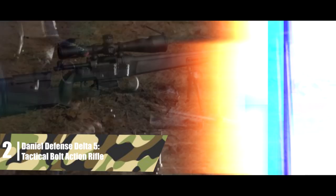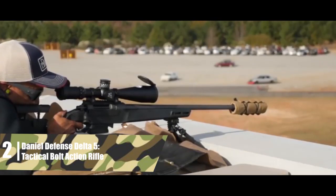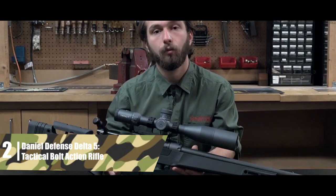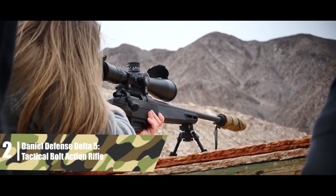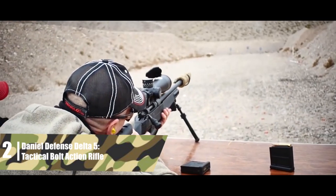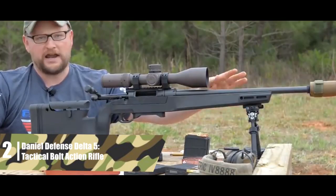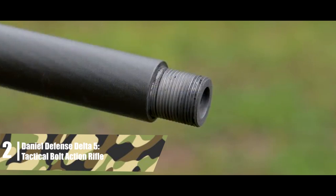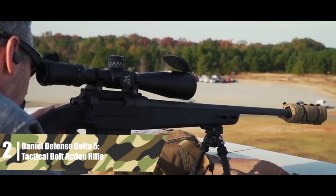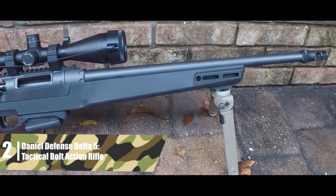Daniel Defense Delta 5 — tactical bolt-action rifle. Daniel Defense created the Delta 5 as a modular precision rifle, nearly as configurable as an AR-15. The .308 variant comes with a 20-inch barrel, best for hunting and tactical distances — accurate, but not meant for extreme long-range. Note that Daniel Defense also builds this in 6.5 Creedmoor and 7mm Remington; for the .308, select the 20-inch barrel and 39.5-inch overall length, as these are the only sizes available for .308. Moving on, the stock is completely configurable with an adjustable length of pull and an adjustable cheek rest.